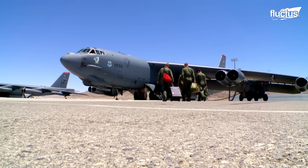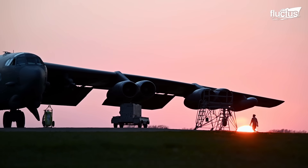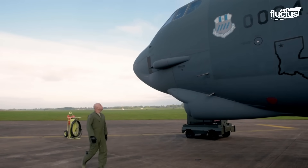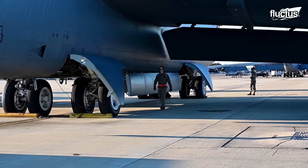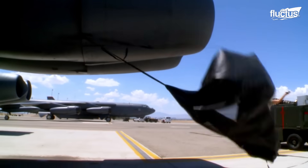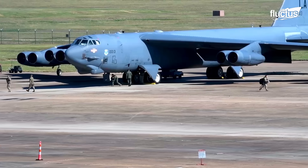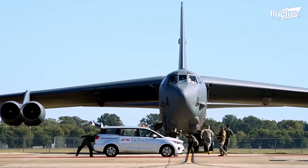The B-52 has undergone various changes since it was first introduced, with the military issuing several improvements and advancements designed to keep the plane flying for as long as possible. One of the few elements that remained the same was the engines. For this reason, the cart start continued to remain necessary, with ground crews continually training new teams on how to perform the procedure.